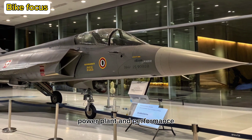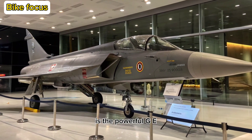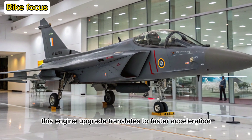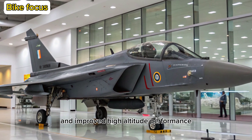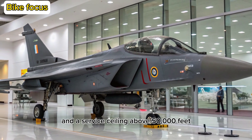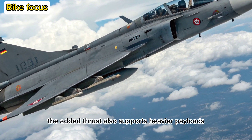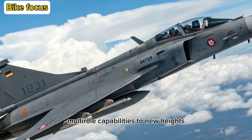Power Plant and Performance: At the heart of the two Malawian Quachas is the powerful GE F4-14 INS-6 engine, delivering 98 kN of thrust. This engine upgrade translates to faster acceleration, better climb rates, and improved high-altitude performance. With a top speed exceeding Mach 1.8 and a service ceiling above 50,000 feet, the Tejas II outclasses many of its regional rivals. The added thrust also supports heavier payloads, pushing the fighter's multi-role capabilities to new heights.